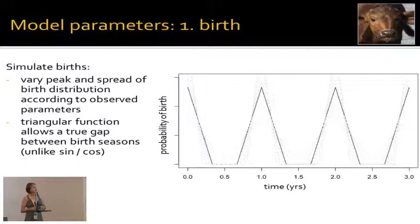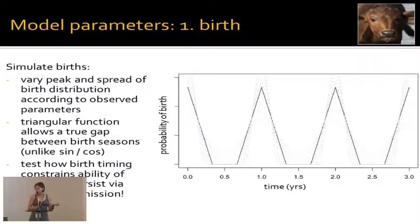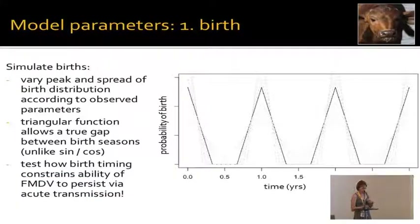We can go outside the observed range and ask what-if questions: if we had a longer birth pulse, what would happen to dynamics, or a shorter one? Our what-if scenarios can include higher birth peaks — equivalent to a larger population — or changing the timing so birth cohorts run closer together with less of a gap, which should make it easier for the virus to persist, or move them further apart.